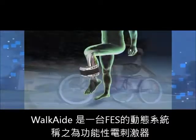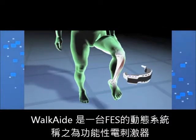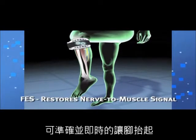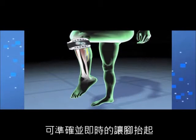The Walk Aid is a dynamic treatment system that uses functional electrical stimulation, or FES, to restore nerve-to-muscle signals, prompting the foot to lift at the appropriate time.